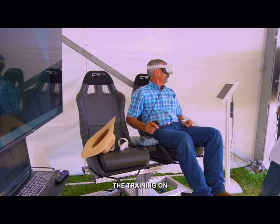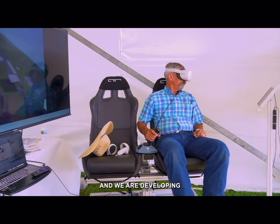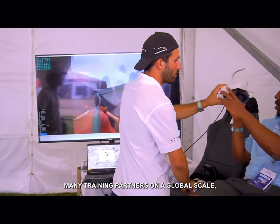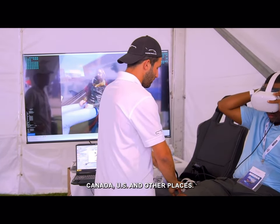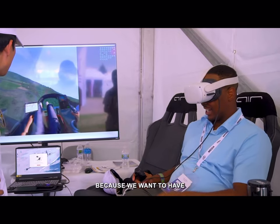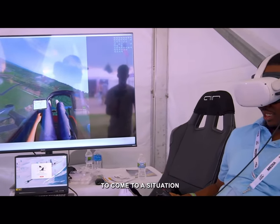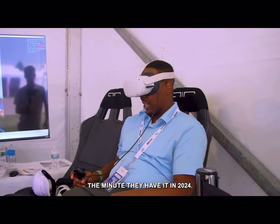The training on this aircraft is much different than any other aircraft that you know. We are developing training programs with leading training partners on a global scale — Canada, the U.S., and other places. We are partnering with those schools because we want to have the optionality for non-pilots and pilots to fly their vehicle the minute they have it in 2024.